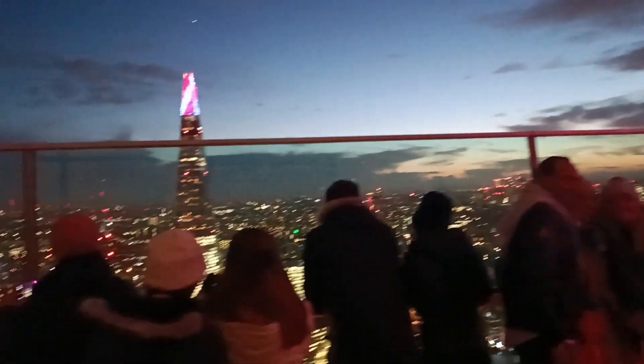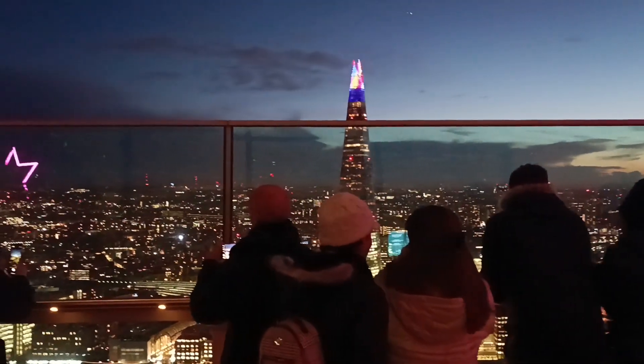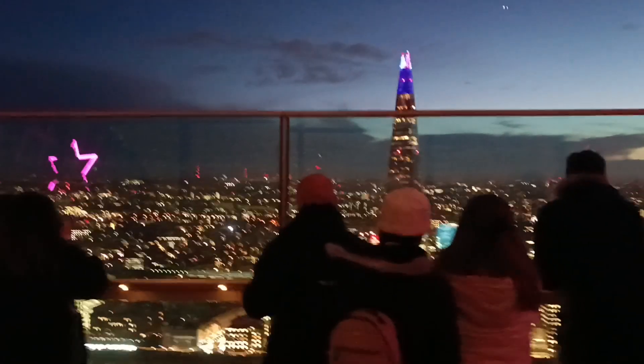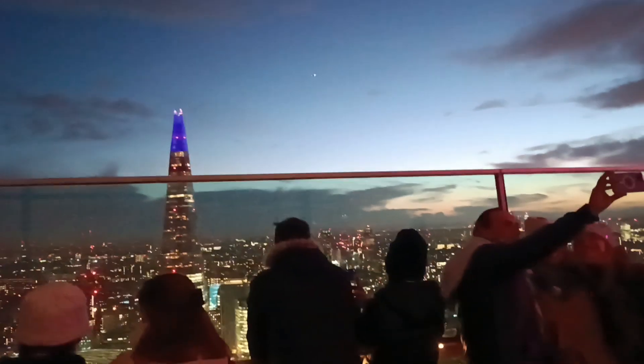So this is Sky Garden. You can enter for free, but you have to book before you come here — maybe you have to wait about two weeks. Just come by train, the start train. You can get off at Monument station and then walk about two to three minutes.